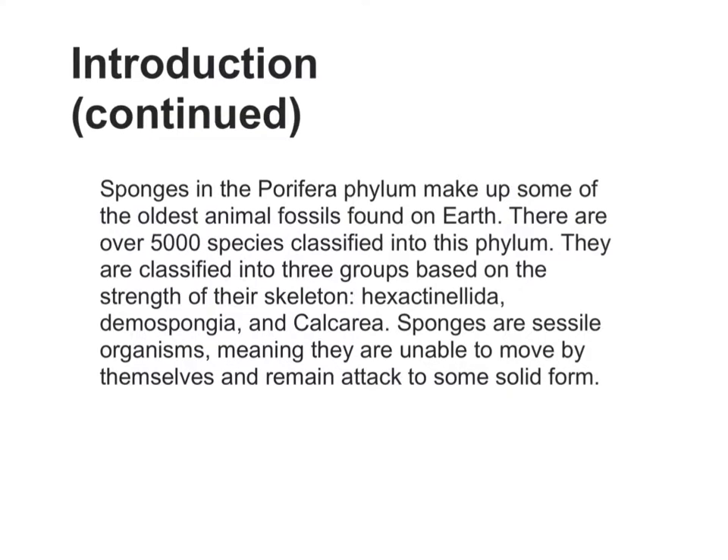Sponges in the Porphyra phylum make up some of the oldest animal fossils found on Earth. There are over 5,000 species classified into this phylum. They are classified into three groups based on the strength of their skeleton: Hexactinellida, Demospongida, and Calcarea. Sponges are sessile organisms, meaning they are unable to move by themselves and remain attached to some solid form.